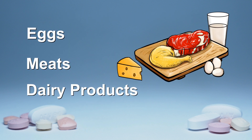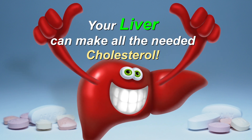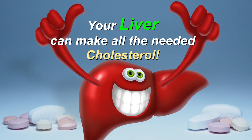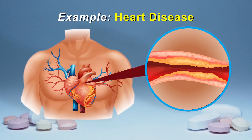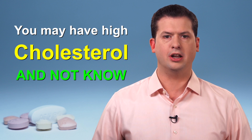Although you can get cholesterol from foods such as eggs, meats, and dairy products, your liver is able to make all of the cholesterol that your body needs. However, too much cholesterol in the wrong areas can cause problems. Often, there are no symptoms specifically linked to high cholesterol, so it is very possible to have high cholesterol and not know it.